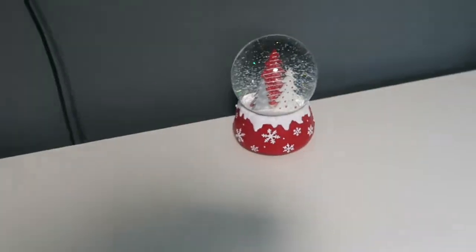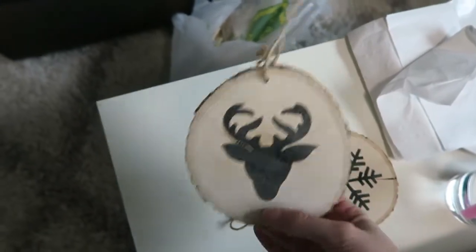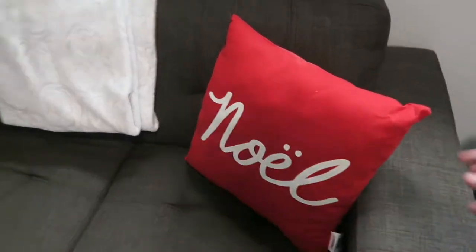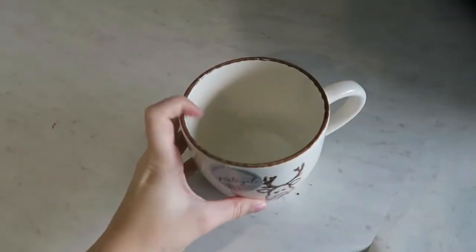I also got these from Canadian Tire — they're actually tree ornaments but I've just left them sitting on my table. I think they're cute. I got this pillow from Canadian Tire and this pillow from Canadian Tire. That's my Christmas stuff so far, but you best bet I am still shopping around. I also got another mug — wow, I'm covered in sparkles. This is the mug I got, it's pretty big actually. I thought it was cute.